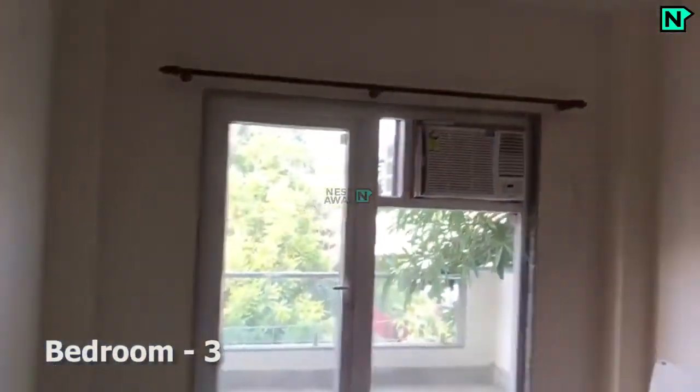This is bedroom three, which comes with cupboards. AC is available. This is the attached bathroom, which comes with a Western type toilet.